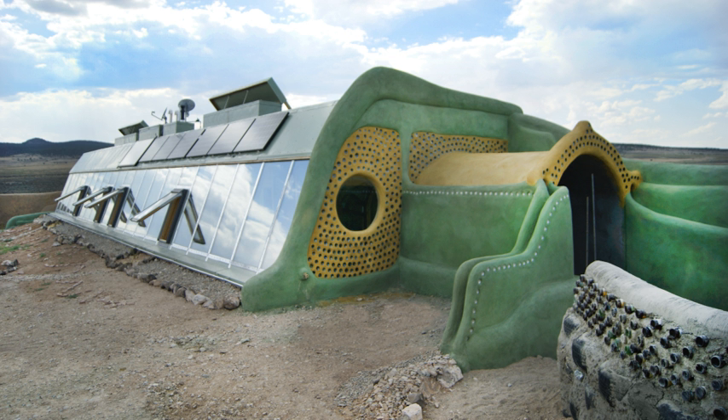Earthship structures have a natural ventilation system based on convection. A 30-foot pipe extends from the interior of the house under the berm, cooling the air by the time it gets to the comfort zone. As the hot air rises, the system creates a steady airflow of cooler air coming in and warmer air blowing out through a smaller vented window in the greenhouse.